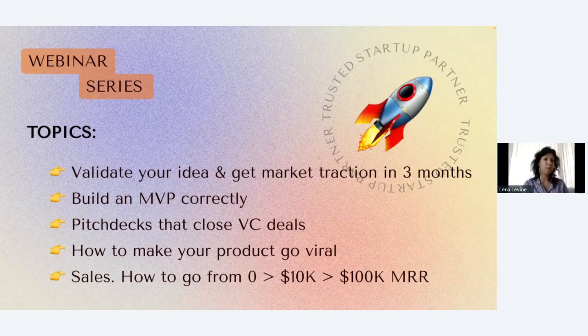MRR is monthly recurring revenue. If those topics are relevant to you, stay tuned for upcoming webinars. If there are any questions or topics you'd like us to cover, please let me know and I'd be happy to bring future guests to cover those topics.